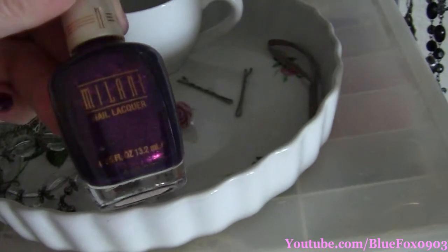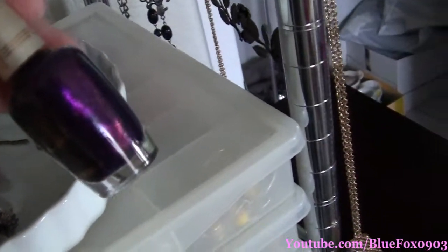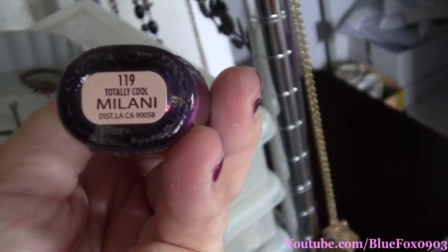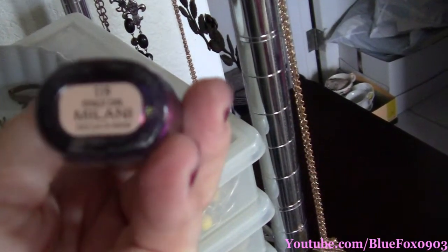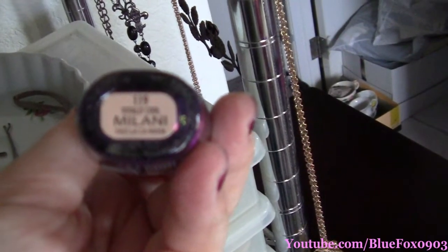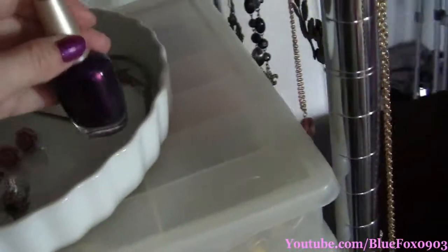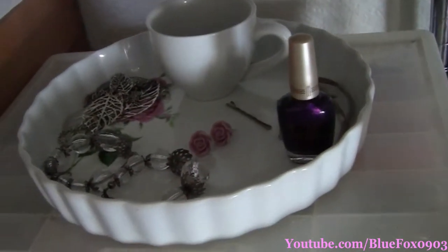I got this at Target — it went on clearance. It's so pretty. It's got gold and purple and pink. It's by Milani — it's called Totally Cool. It might be being discontinued, unfortunately, but it's a really pretty color. I got it for $2.50. I have it sitting there so it kind of reminds me, like, wear me.